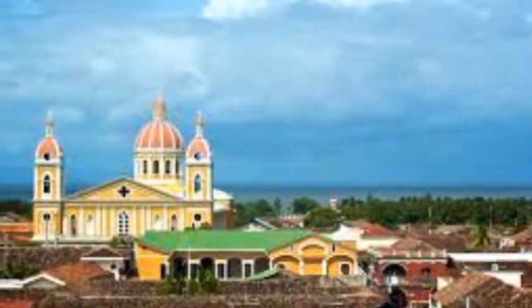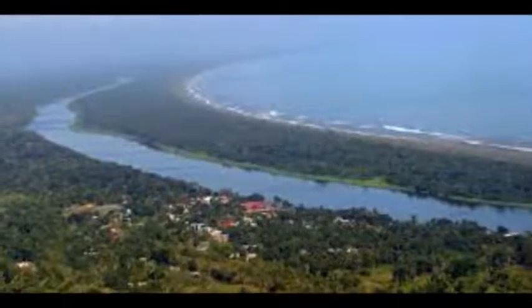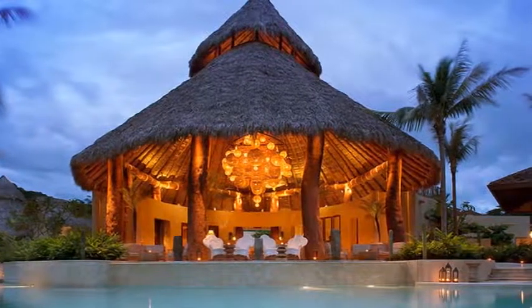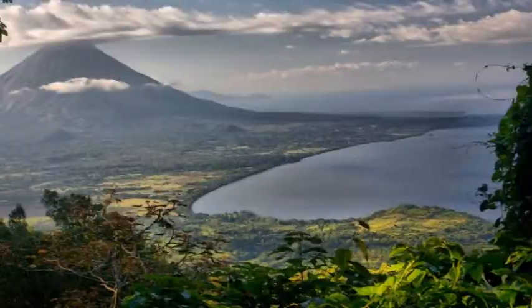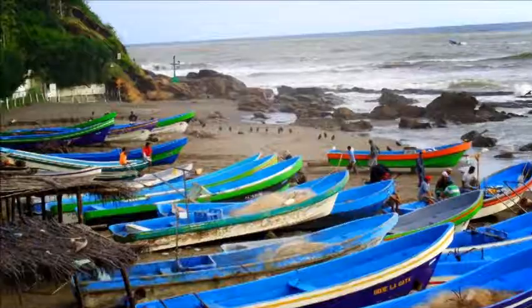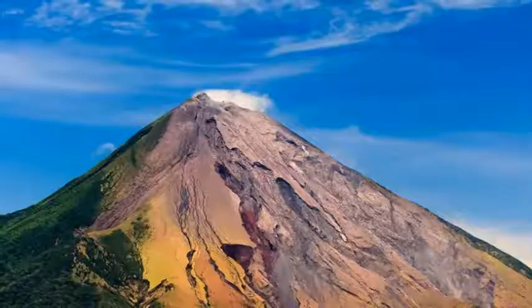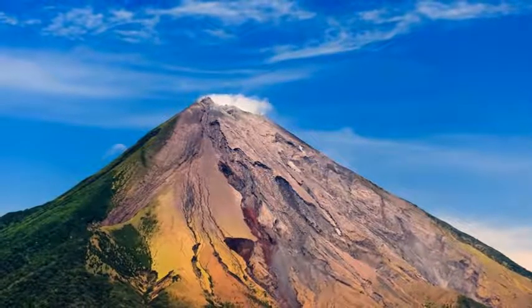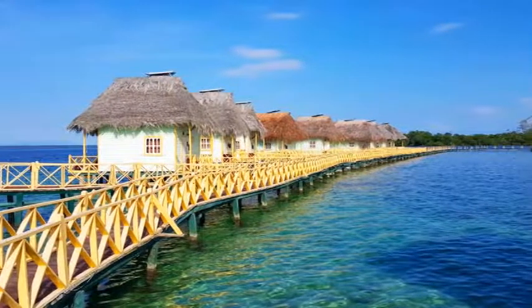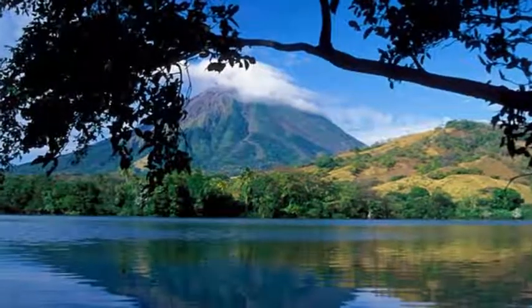Hike up a volcano. There are a lot of volcanoes in the country and hiking them is a popular activity — it was the main reason why I headed to Nicaragua and I ended up hiking three. The two volcanoes on Ometepe are popular day hikes, a lot more challenging than you'll be led to believe but worth it. Look out for monkeys. Leon is probably the best place to do some hiking since there are a lot of volcanoes there. The most popular are Cerro Negro for volcano boarding, Telica for sunset hikes, San Cristobal — the longest and hardest — and Momotombo, the second hardest.